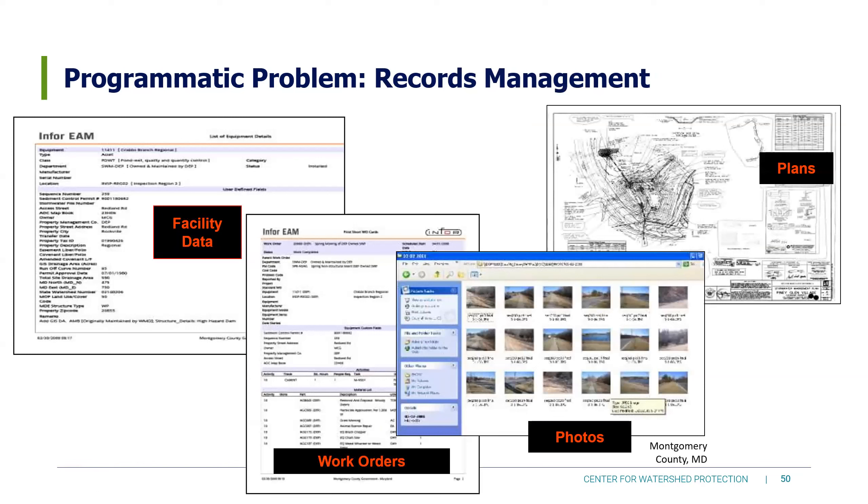Next problem: records management. A slide from Montgomery County, Maryland shows all the steps they do to gather facility data, photos from maintenance inspection visits, and having plans available online. Back in the 2009 James River BMP survey, most communities knew the location of their BMPs but had no plans, no photos, and no logs of having visited them. Some had sheds built on top of the BMPs. If we want good maintenance, we need to keep track of where our BMPs are and what's happening with them.